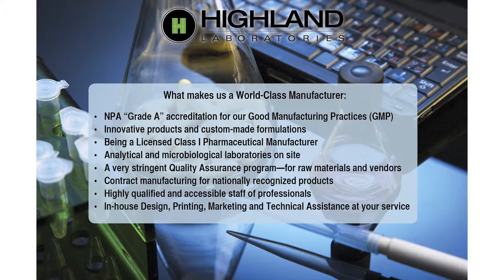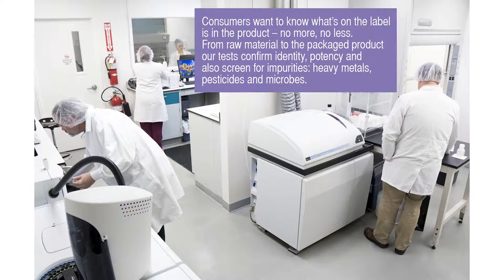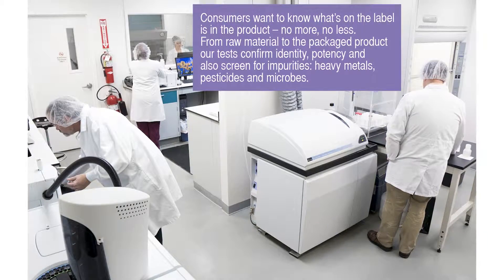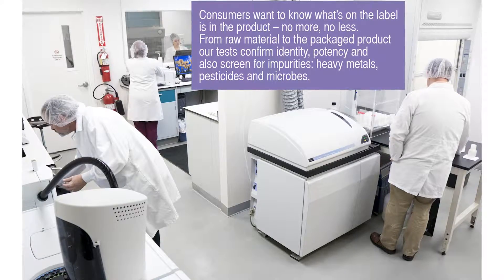We have an advanced, state-of-the-art laboratory on-site, staffed with highly qualified professional technicians and formulation experts, executing one of the most stringent quality assurance programs in the industry. We test at every level of production to make sure that what's on the label is in the product — no more, no less.